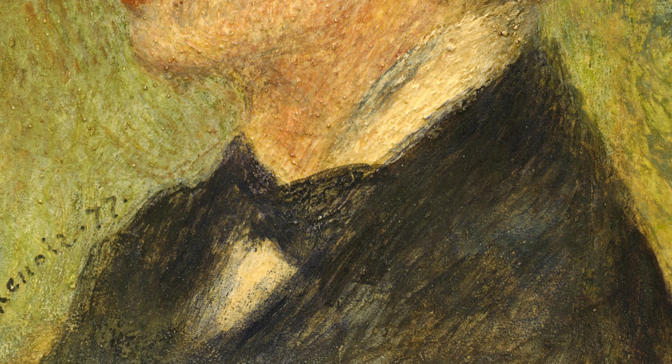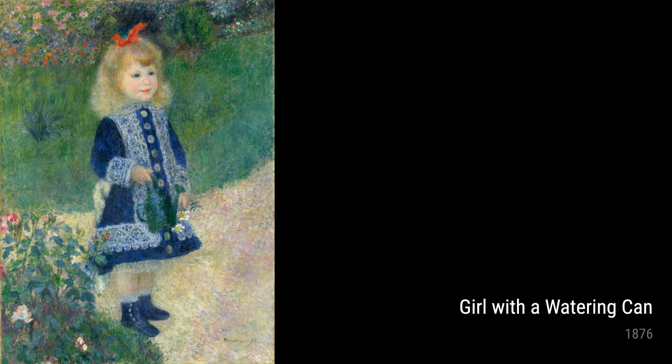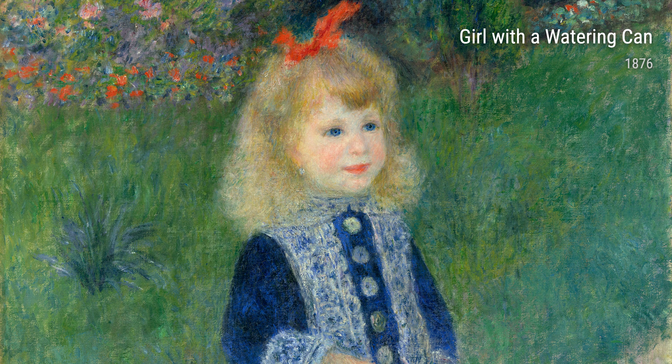Another noteworthy artwork is The Laundress from 1877 to 1879. This painting depicts a young woman washing clothes by a river. Renoir's attention to detail is evident in the delicate ripples on the water and the texture of the clothes. Through this painting, Renoir explores the everyday lives of working-class individuals, showcasing their dignity and resilience.